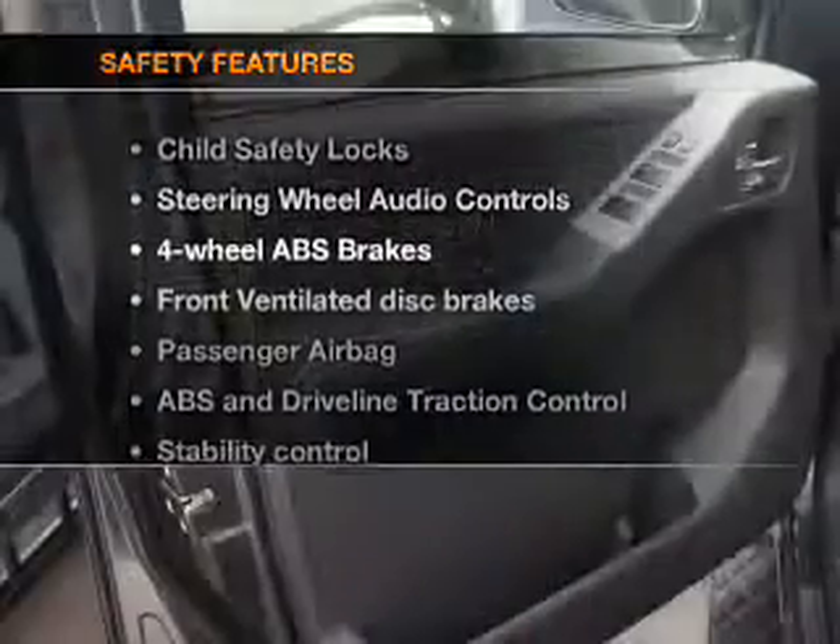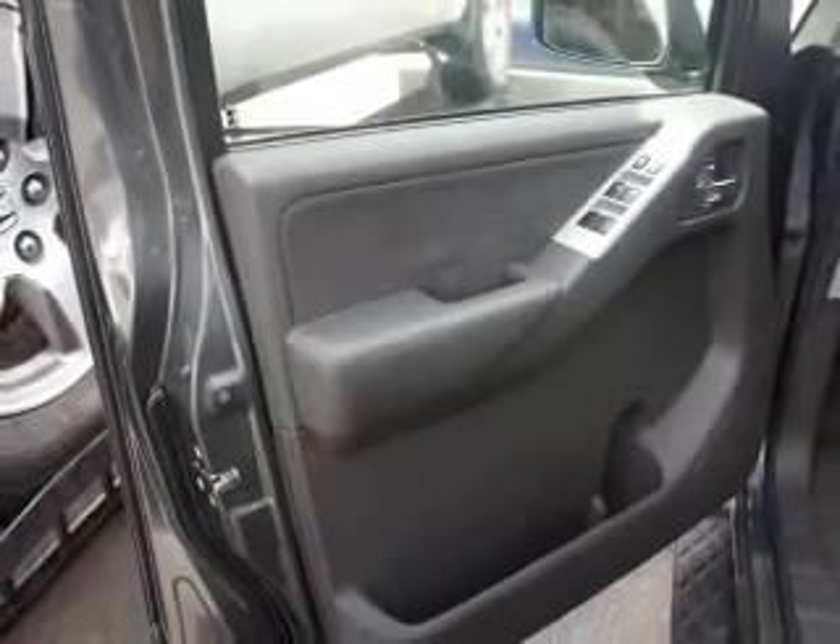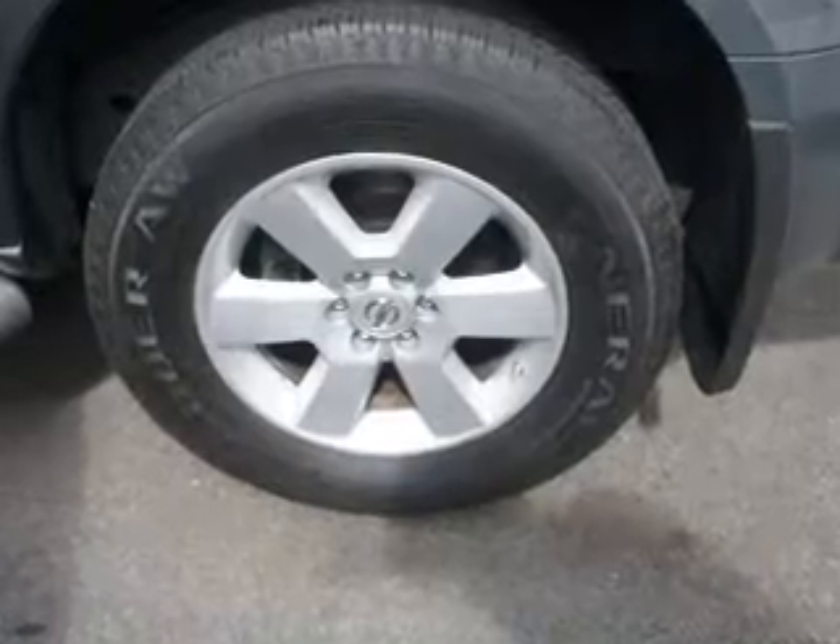And for your peace of mind, the following safety equipment is included: front ventilated disc brakes, passenger airbag, traction control, stability control, and independent suspension.